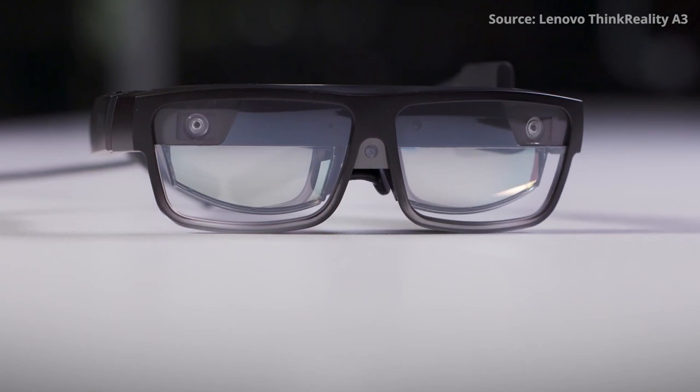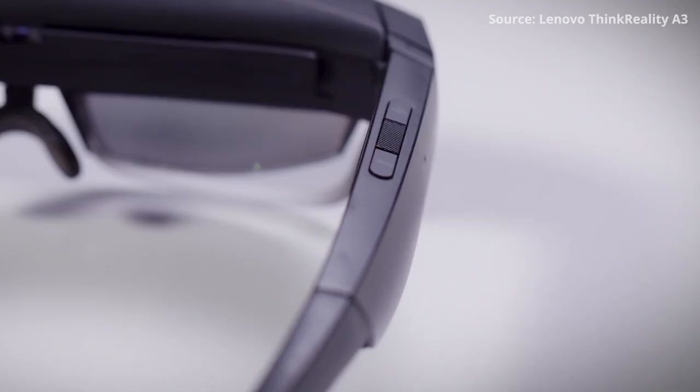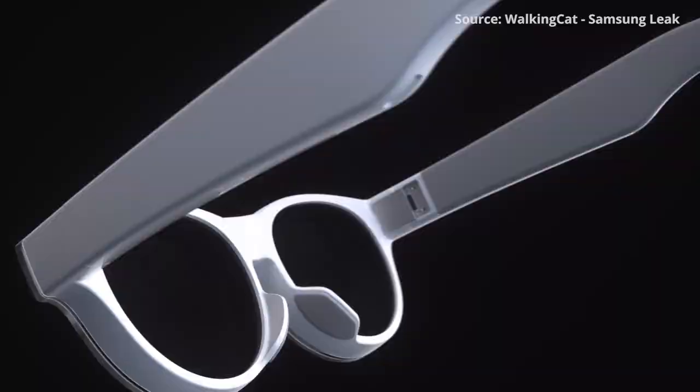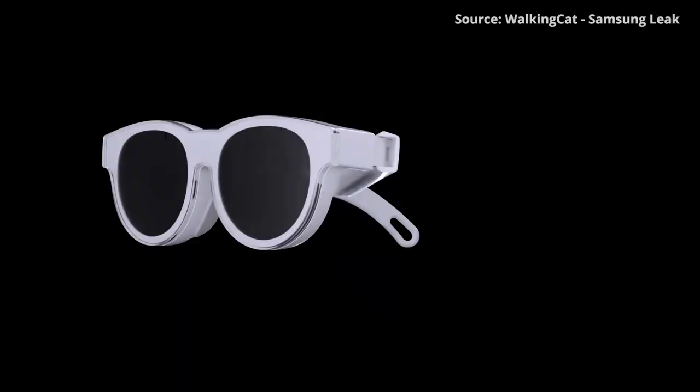So what's coming this year? Well, this design might remind you a lot of what Lenovo is releasing for enterprise: the ThinkReality A3, which is based on the Qualcomm XR1 reference design. Then, just yesterday, AR glasses by Samsung were leaked as well — very good-looking ones, and it looks like the same kind of concept.